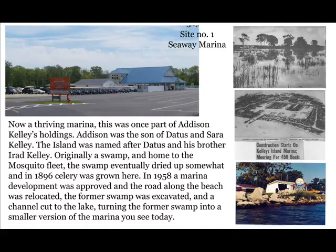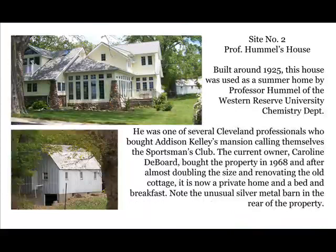Site number one: Seaway Marina. Now a thriving marina, this was once part of Addison Kelly's holdings. Addison was the son of Datis and Sarah Kelly. The island was named after Datis and his brother Irad. Originally a swamp and home to the mosquito fleet, the swamp eventually dried up somewhat, and in 1896 celery was grown here. In 1958 a marina development was approved, the road along the beach was relocated, and a channel was cut to the lake, turning the former swamp into a smaller version of the marina you see today.